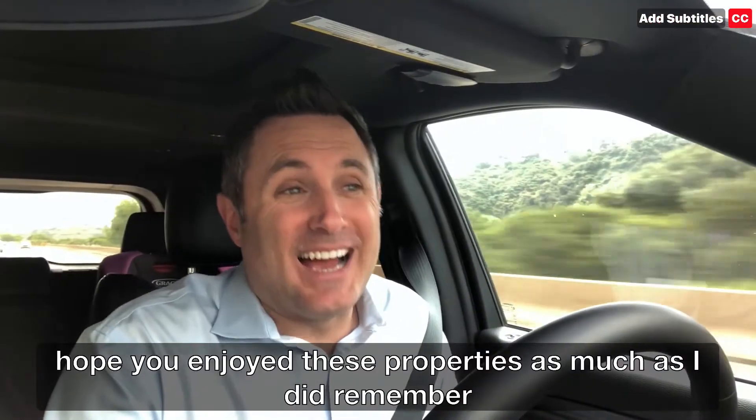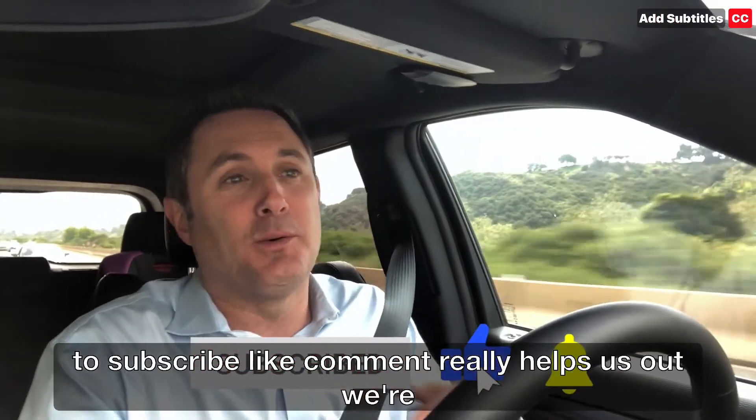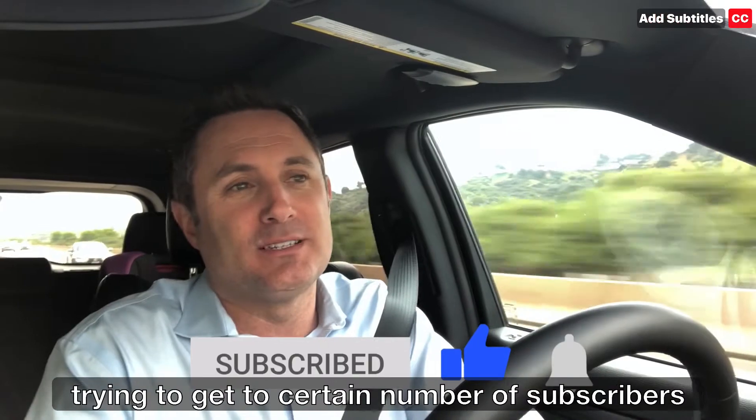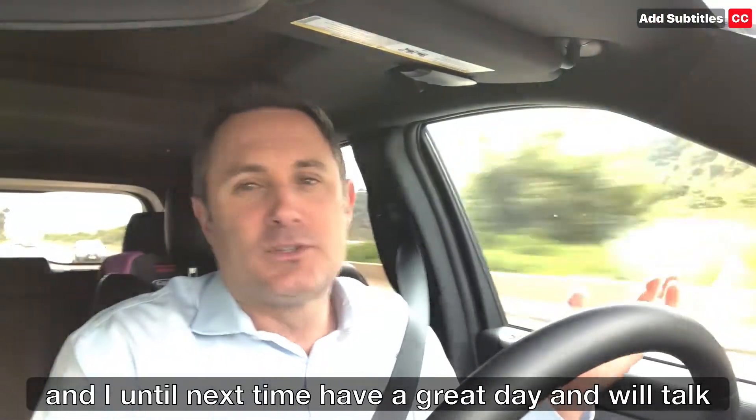Hope you enjoyed these properties as much as I did. Remember to subscribe, like, and comment — it really helps us out. We're trying to get to a certain number of subscribers and likes. I really appreciate it. Until next time, have a great day and we'll talk to you soon.